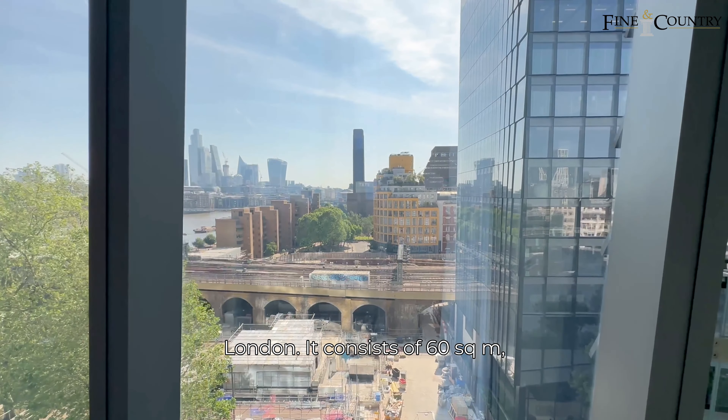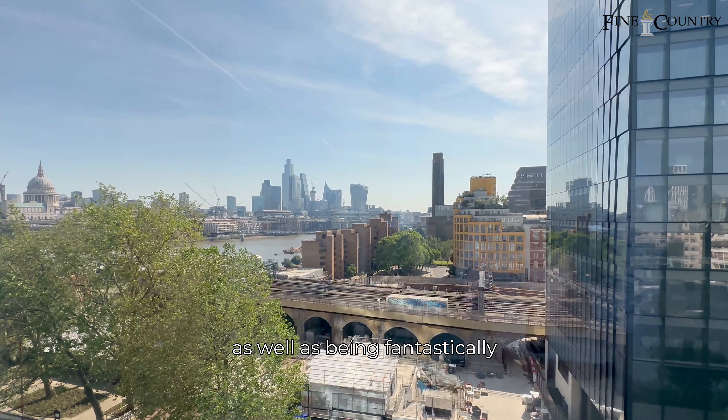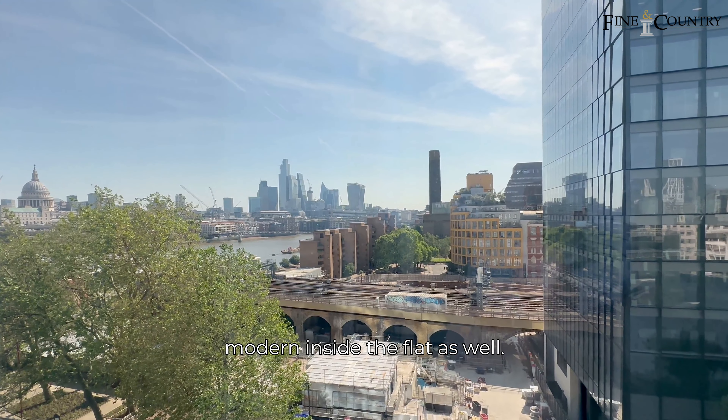It consists of 60 square metres and has amazing views over the River Thames, as well as being fantastically modern inside the flat as well.